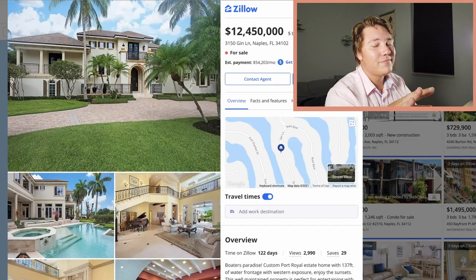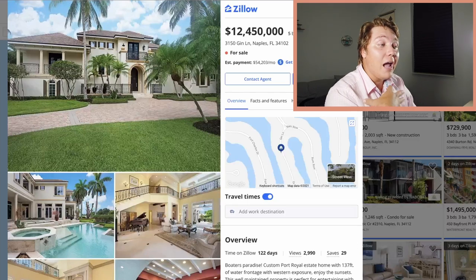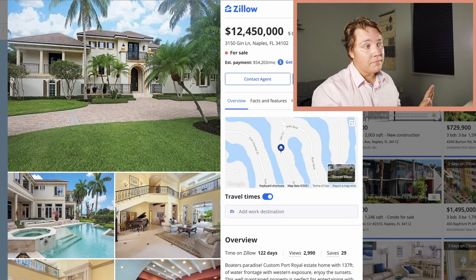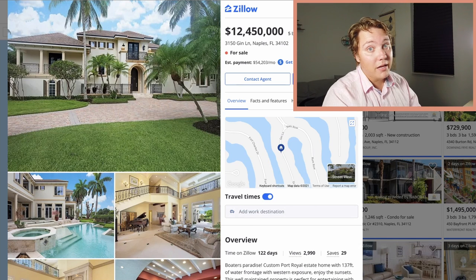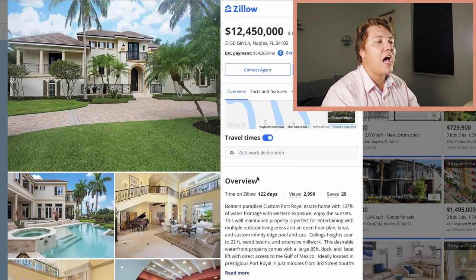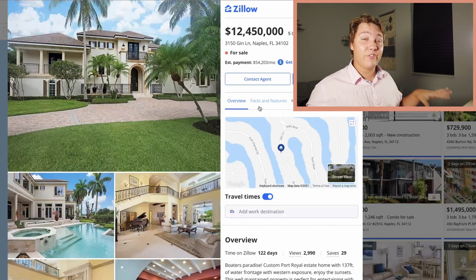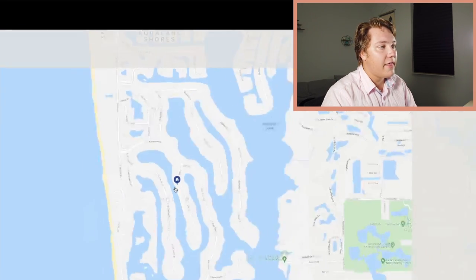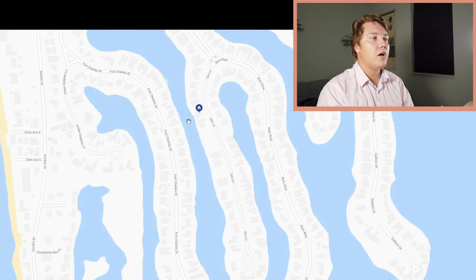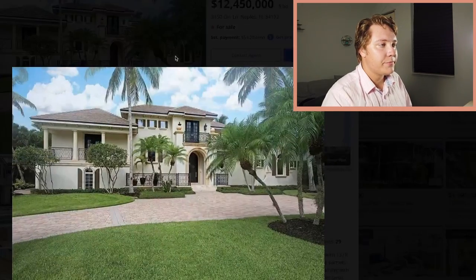Here's the last property, and this one is a little surprising. It is only $12,450,000, and it is what I would consider a fixer-upper — especially compared to the other two. I would love to live here, but not at 12 million — much lower. It's $12,450,000, five bedrooms, seven bathrooms, and 7,000 square feet, so it's almost as big as the first one. Great bang for your buck. It's at 3150 Gin Lane in Naples, Florida. On a canal in Port Royal — waterfront. Now you're looking at other houses, whereas the other two you weren't. So you give and you take — it's a hard knock life for billionaires.